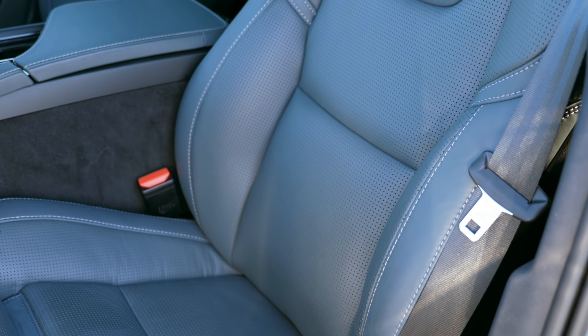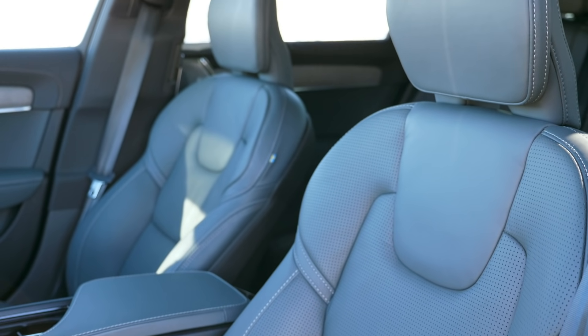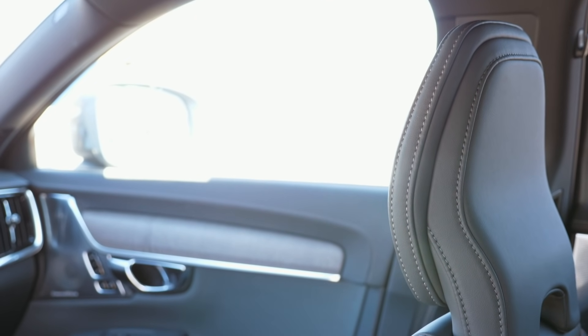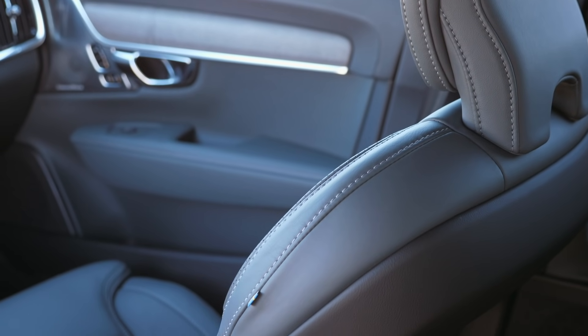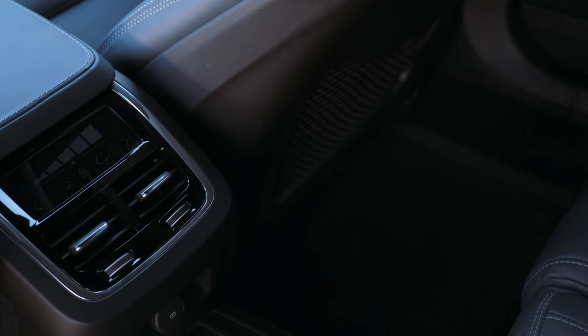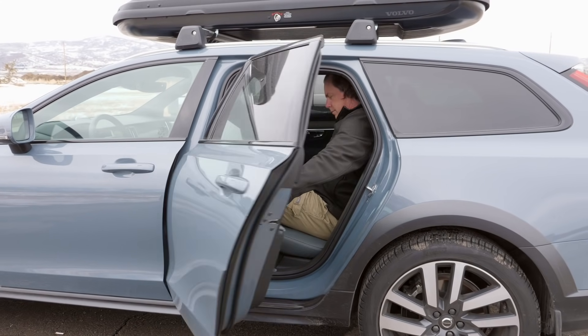At $70,000, you might think that's a lot — but it's competing against the high-end luxury brands, and at that point it's a bargain. The seats are some of the best in the business — we've always talked about Volvo seats for decades. Heated, cooled, and massaged, and they're only that thin. Go find a luxury manufacturer with a seat that does all that — they're going to be twice as big. Other car manufacturers have no excuse. When you see someone get into the rear seat of this V90, it actually works — there's a lot of space back there.